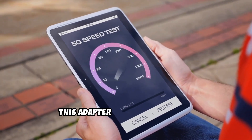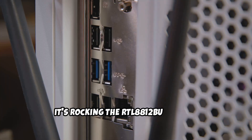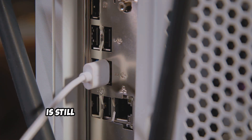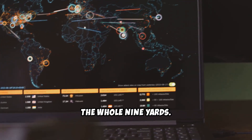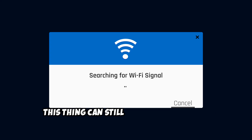One of the things that surprised me about this adapter is its performance. It's rocking the RTL8812BU chipset, which, while not as fancy as some of the newer chipsets out there, is still more than capable of handling most ethical hacking tasks. We're talking monitor mode, packet injection, the whole nine yards. And don't let the USB form factor fool you — this thing can still pick up a surprising number of networks, even at a distance.